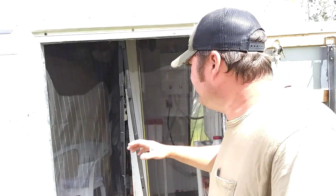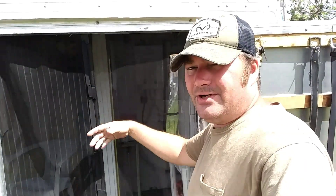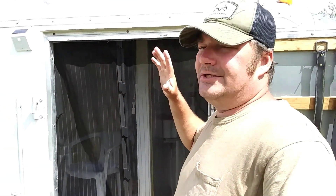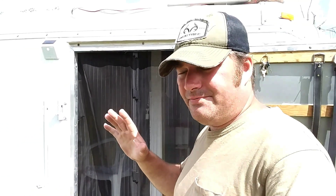Let's take a look at the front entrance. We put one of these magnetic screens up to help keep the flies out because we have to leave this door open during the daytime with our fans running — it is just a hot box in here. Hindsight, I wish I had insulated the trailer better; I didn't put any insulation in the roof or the walls.